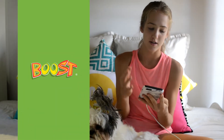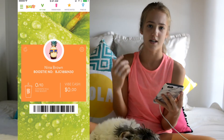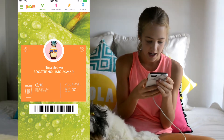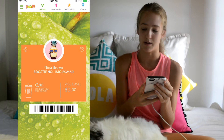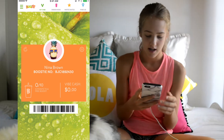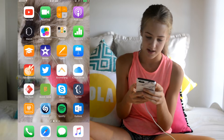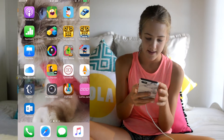The Boost Juice app is really cool — you can order smoothies before you actually get to the store. I've only used it once but it's really good. I also have Skype and Tumblr.